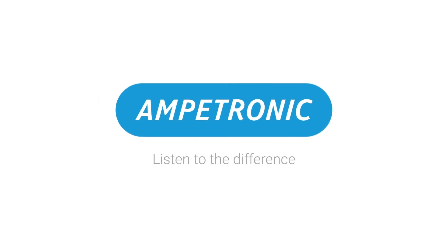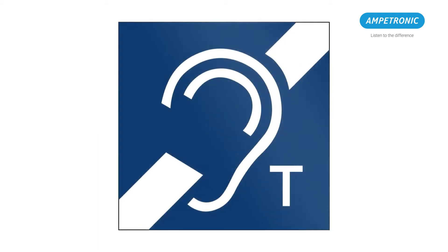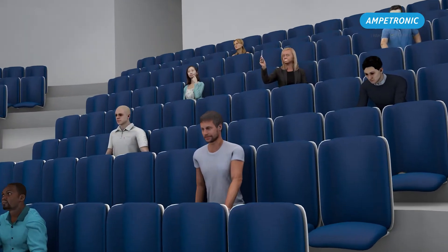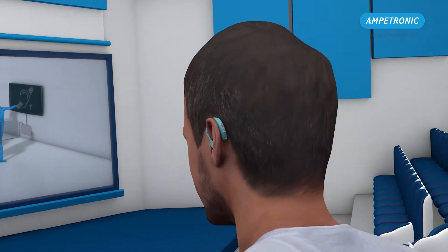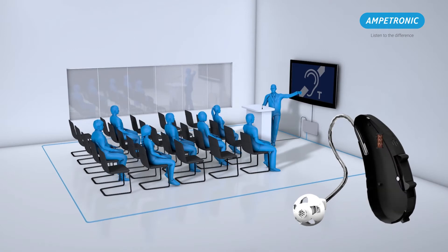Ampetronic. Listen to the difference. Many people who experience hearing loss use a hearing aid or cochlear implant in conjunction with a hearing loop system to gain access to sound that would otherwise be unavailable to them. T-coils and hearing loops are the gold standard assistive listening technology in many countries and are increasing in popularity around the world.